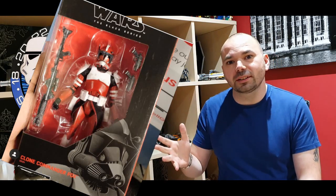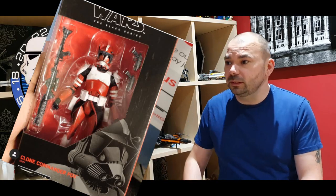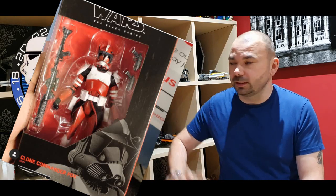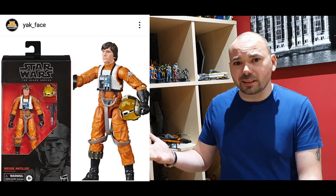Also, it was confirmed last week that we had Commander Fox, and here he is in the flesh. Apparently some of you might already have him — kudos to you guys that got him already, because he looks fantastic. Here's another one joining my collection in no time at all.